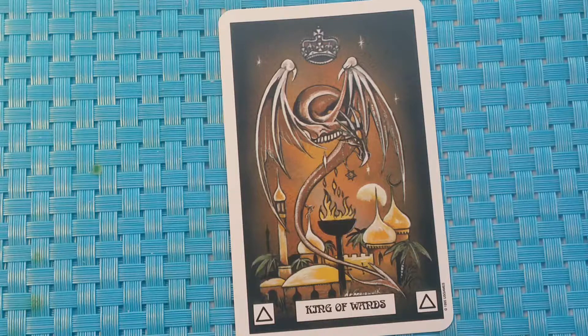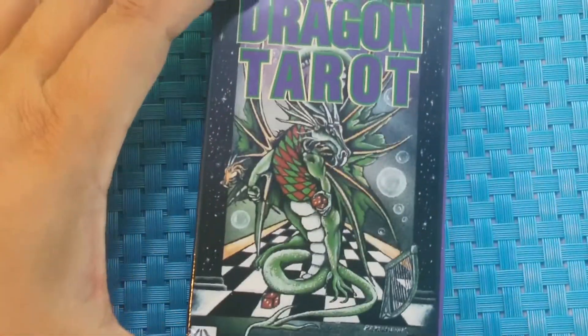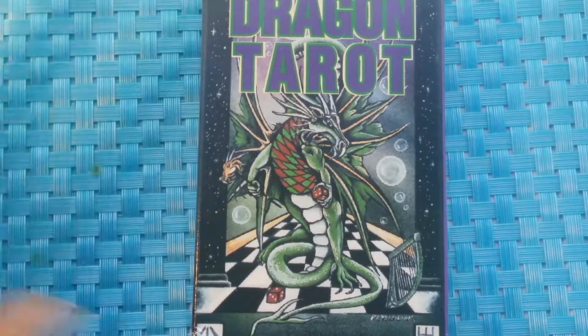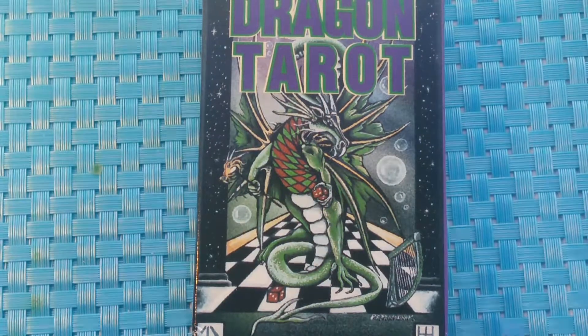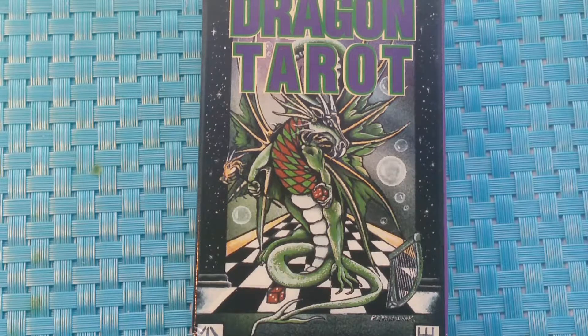That's the suit of wands in the Dragon Tarot, and that will conclude our review today. Our next suit in the book will be the suit of cups, so I will see you on the next video to continue reviewing these cards. Talk to you later.